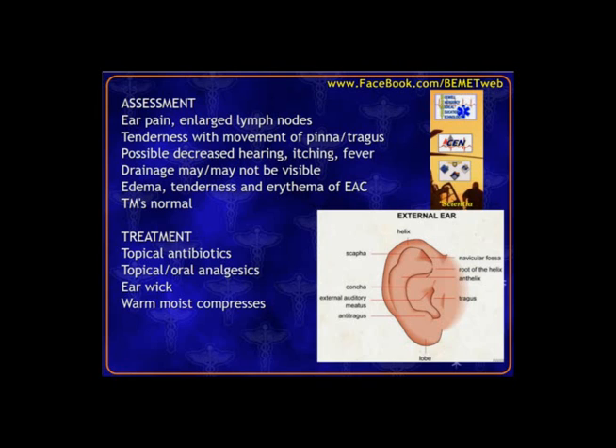Treatment for otitis externa is basically topical — ear drops. We may put in an ear wick, which absorbs medicine and draws it down into the ear canal. We insert the ear wick and instill medicine to cause it to swell and fill the space there.